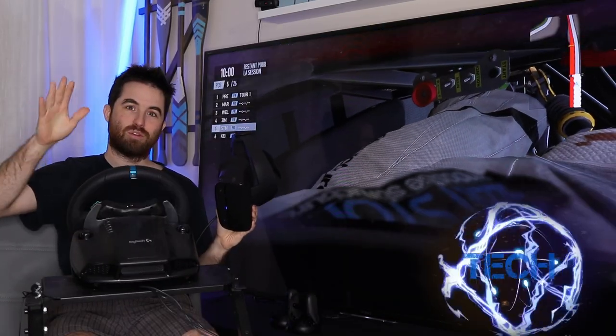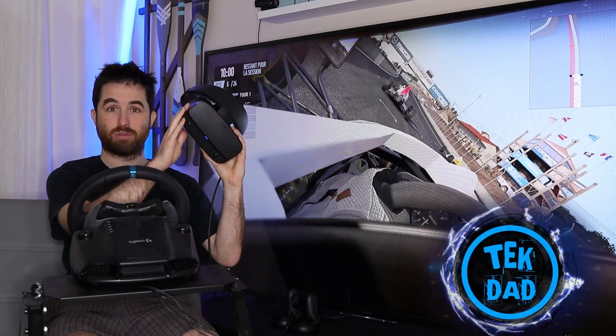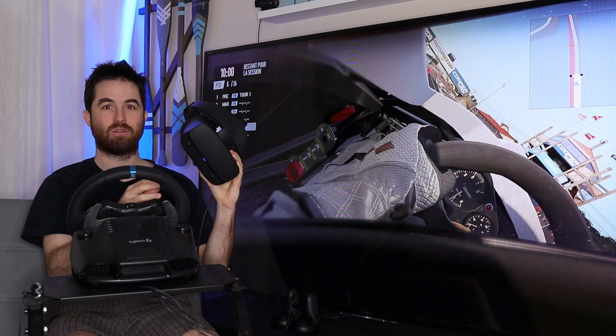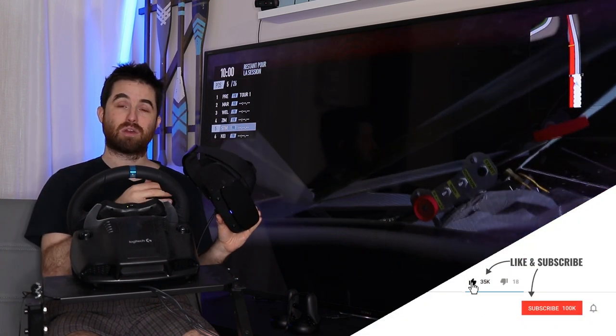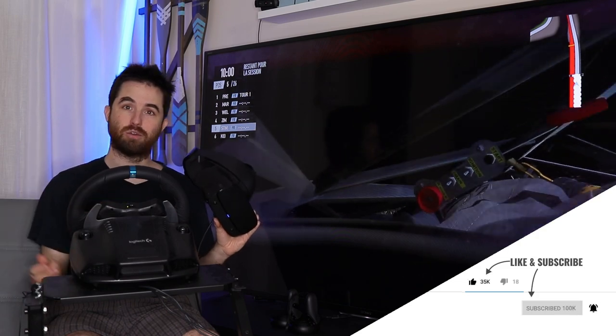Hi everyone, it's Tagdan. Today is the sim racing review of the Oculus Rift S — a lot of my subscribers were asking for that review. I am a small YouTuber; check my number of subscribers. If you want to help me, please subscribe — it will help me continue this work.